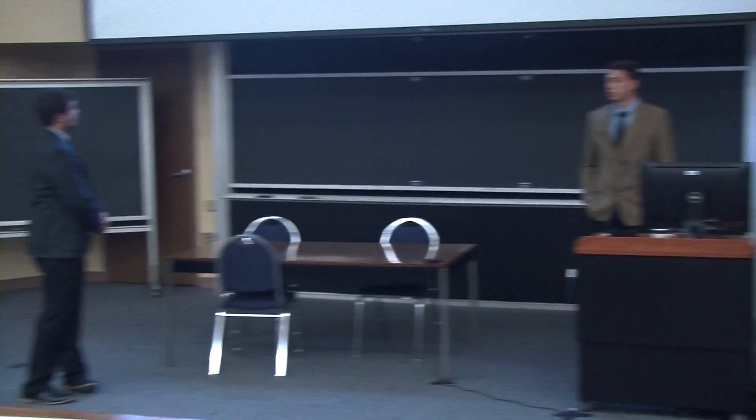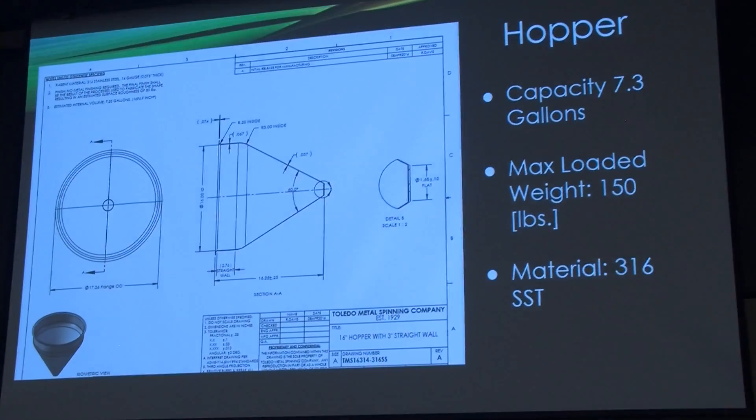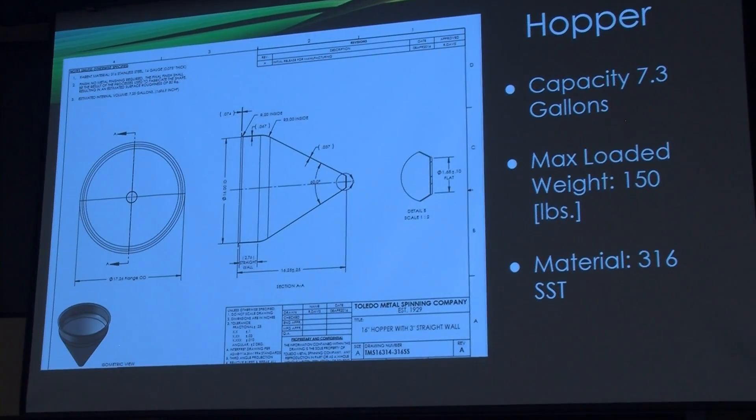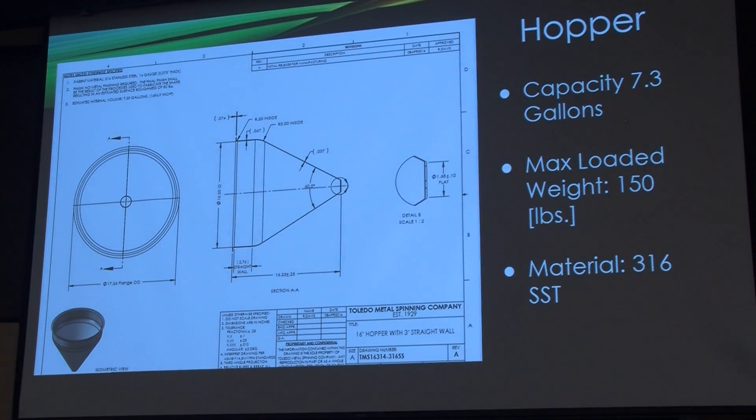This is our hopper. We've purchased the hopper from Toledo Metal Spinning. We chose to get it in the most common size because it's cheaper. The hopper holds a capacity of 7.3 gallons, and when fully loaded it has a weight of 150 pounds. The material it is made of is 316 stainless steel.